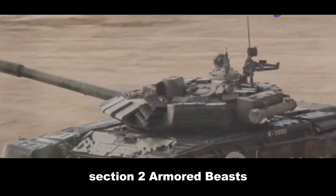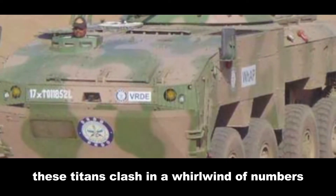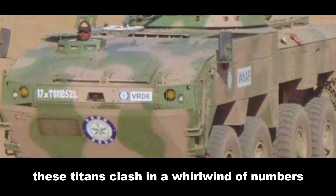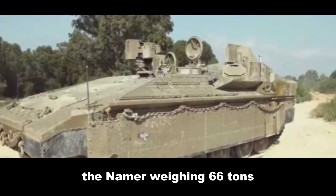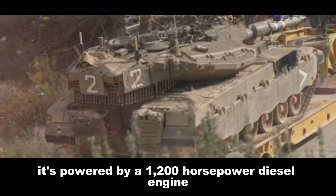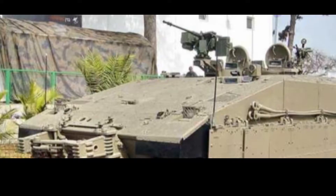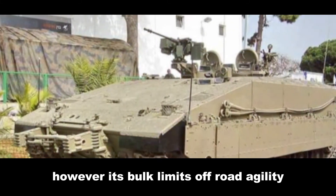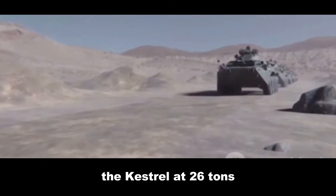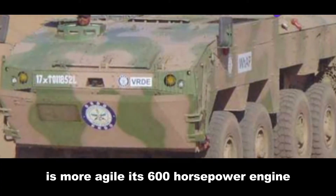Section 2: Armored Beasts — Spec Sheet Showdown. On paper, these titans clash in a whirlwind of numbers. The Namer, weighing 66 tons, is a heavyweight contender powered by a 1,200 horsepower diesel engine, reaching 45 miles per hour on roads. However, its bulk limits off-road agility. The Kestrel, at 26 tons, is more agile, with its 600 horsepower engine propelling it to 43 miles per hour with better cross-country performance.